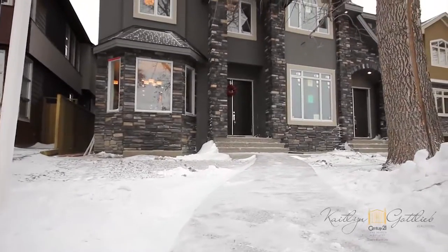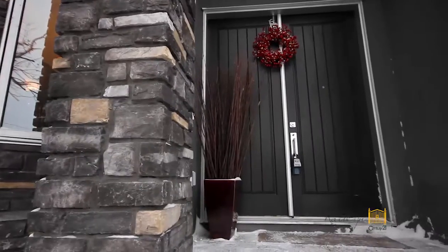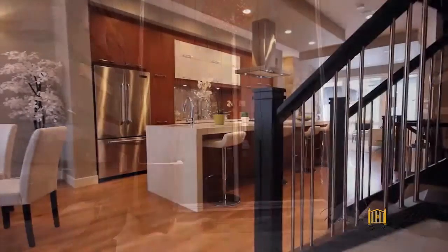I'm Caitlin Gottlieb with Exclusive Calgary Real Estate and I'd like to introduce you to my latest listing in Altidore River Park. This three-storey, custom-built home is located at 2029 42nd Avenue and offered at a price of $1,050,000 and is now vacant and ready for immediate possession.